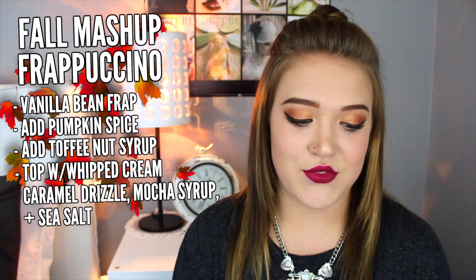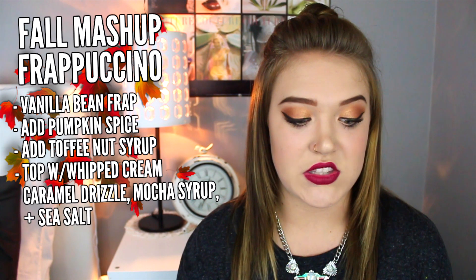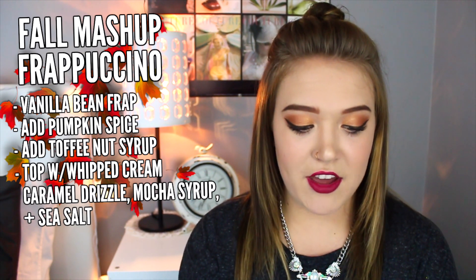The last drink is called the Fall Mashup Frappuccino. What do you think of when you think of fall? Apple picking, leaves, hayrides, pumpkins — well, this drink is it. To order this drink, ask for a vanilla bean frappuccino and add pumpkin spice sauce: 1 pump for a tall or grande, and 2 pumps for a venti. Then ask them to add toffee nut syrup: half a pump for a tall, 1 for a grande, and 1.5 for a venti. Then top with whipped cream, caramel drizzle, mocha syrup, and sea salt.